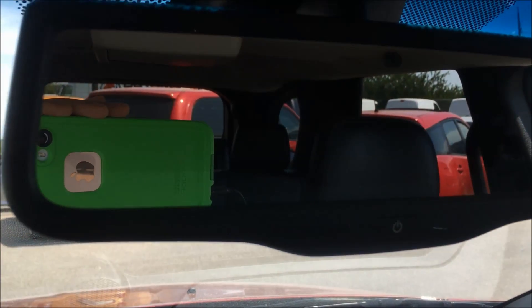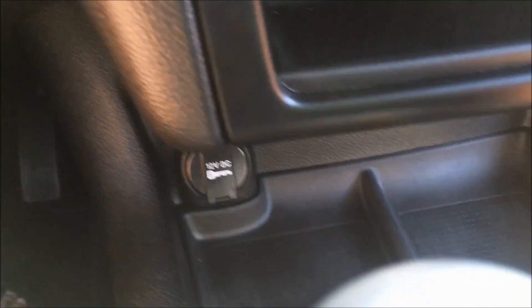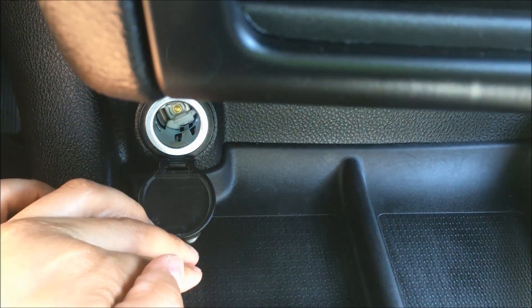If you look at the headrest of the very back row, it brings that right down. Underneath that you have some storage, and some storage here as well. And you have your 12-volt DC outlet.